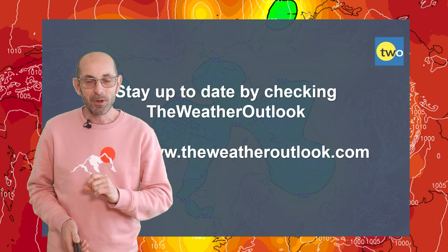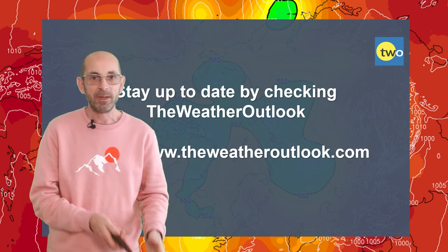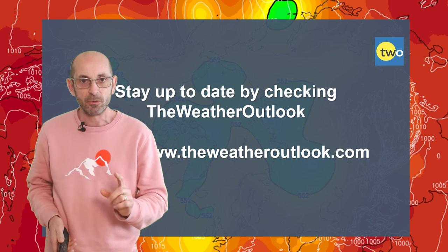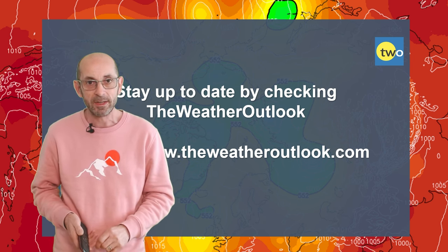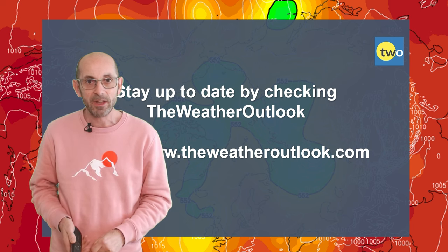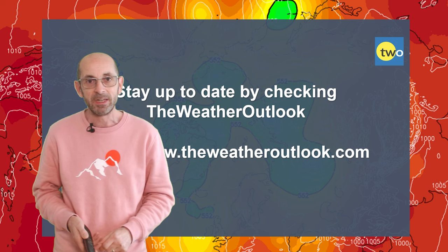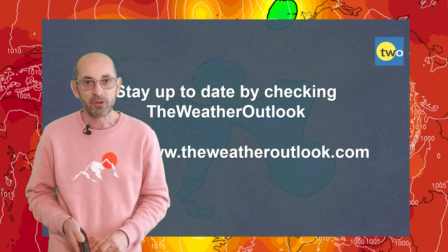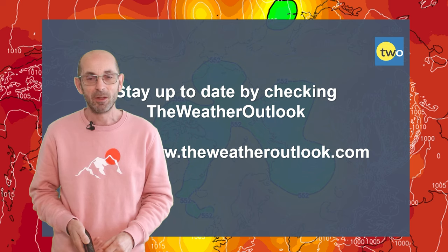I hope you enjoyed this video and found it useful. If you did, please hit the like button and consider subscribing to the channel if you haven't done so already. Remember to stay up to date with the day-to-day weather developments by checking out the www.weatheroutlook.com website. Thanks very much. Bye.